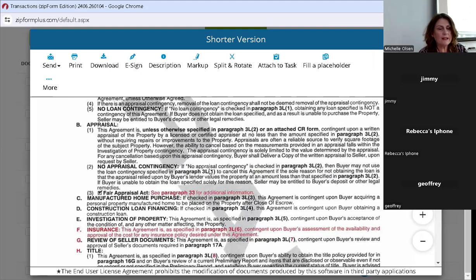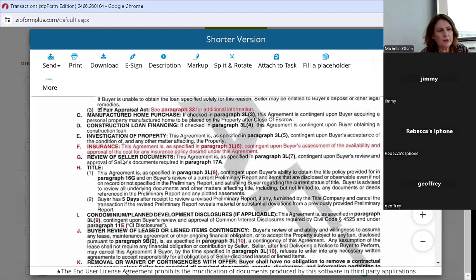The fair appraisal act, as we learned last week, is now embedded into the contract — it is not a separate form any longer. It's in paragraph 3, and they're referring you to paragraph 33 for additional information. That cuts down on one form and adds the fair appraisal act into all agreements.